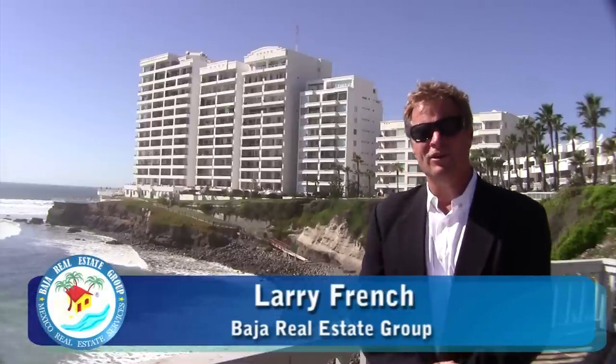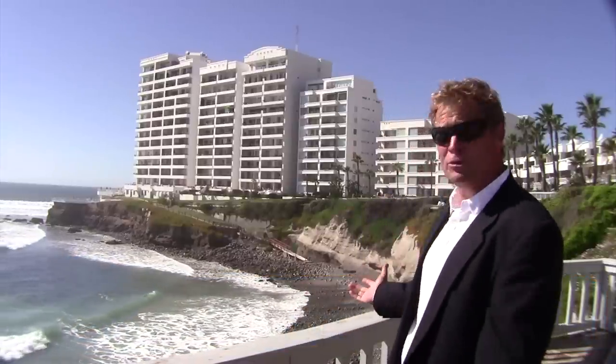Club Morena was started in 1989 and the most recent phase was finished in 2009. So when you invest in Club Morena, you invest in a 20-year history of success and co-ownership.